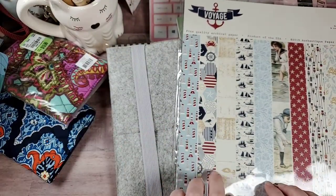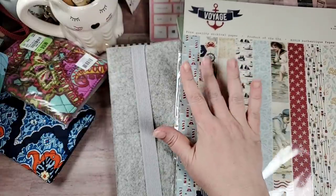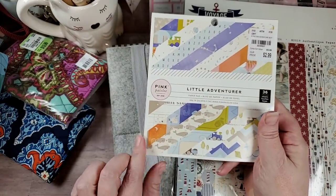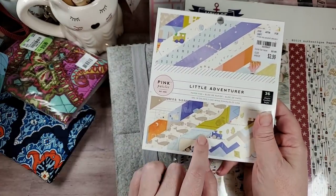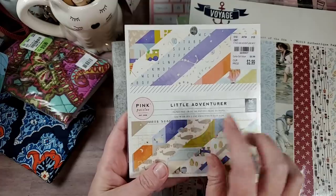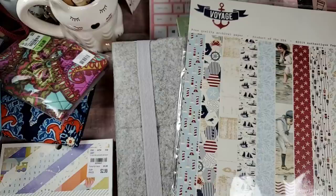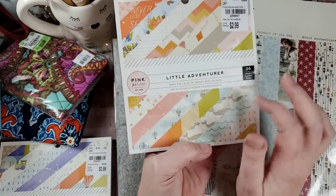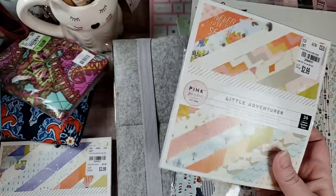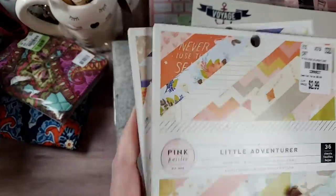I also picked up quite a few 6x8s and 6x6s. One of the 6x6s is for Jen, who reached out to me looking for it. I found the girl one today, so I'll reach out to get your address — I think you already gave it to me. You've got one of each now. It's the Little Adventure little girl pad for $2.99. Now I've got both for you, so I'll be sending these out.